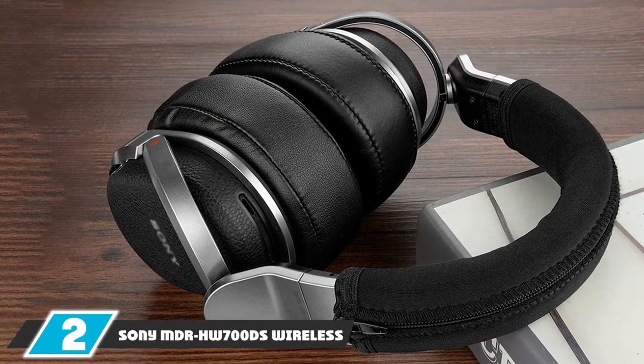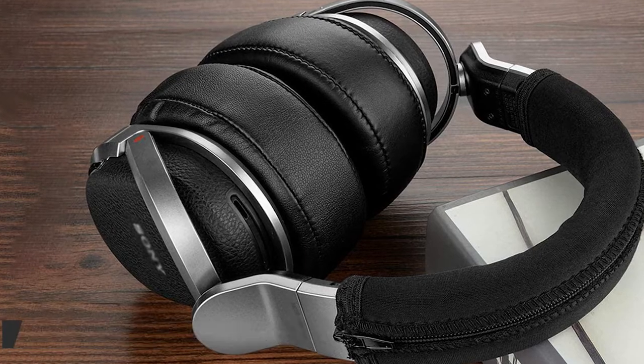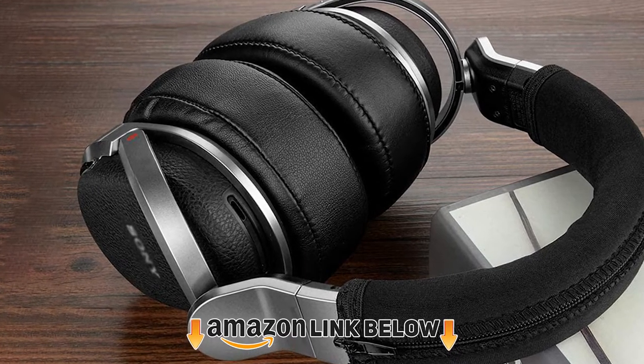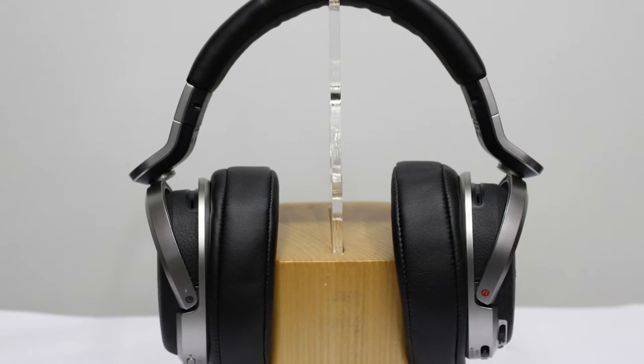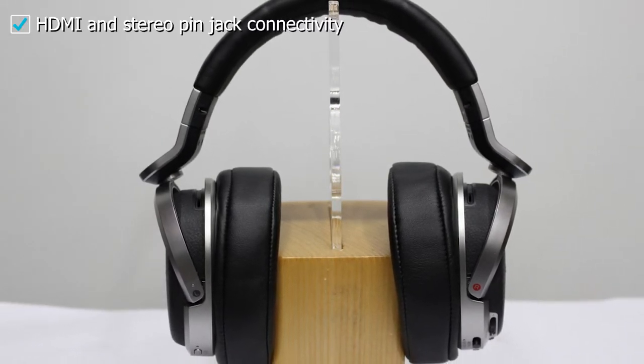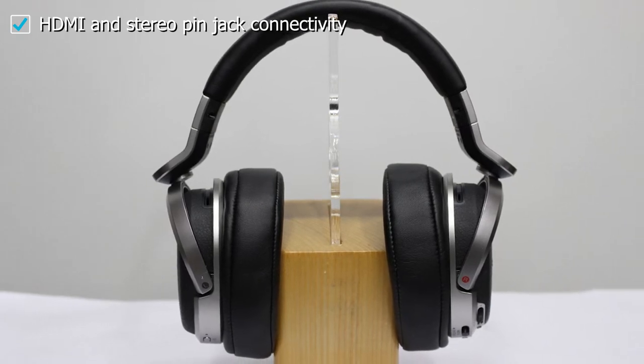Moving on to number 2, the Sony MDR-HW700DS wireless headphones. These are my favorite choice because they provide a surround sound experience with Dolby Atmos quality that makes it so easy to enjoy my favorite TV shows and movies every day of the week. I love kicking back and watching movies with intense soundtracks like Star Wars, Braveheart, Indiana Jones, or any other action movie with heart-pounding music that gets your blood pumping, your body moving, and your mind racing all at the same time.